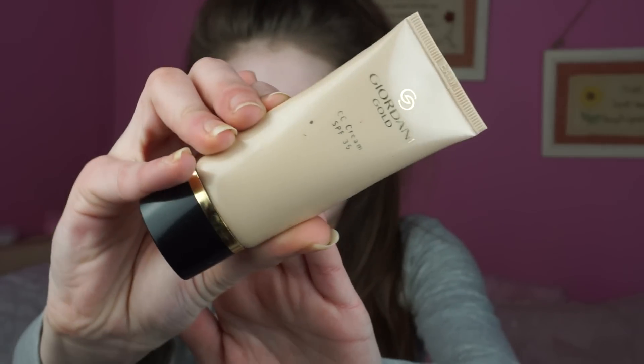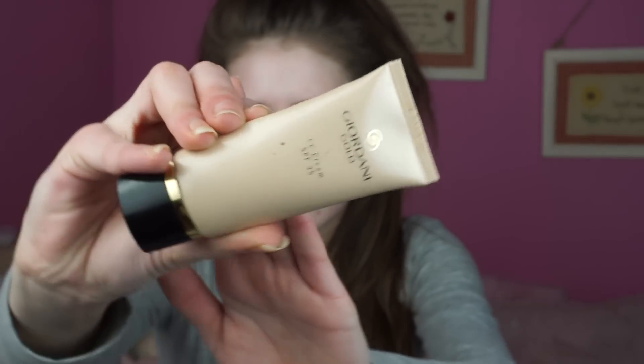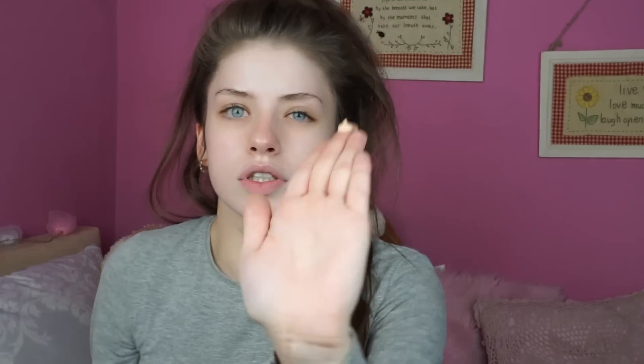First, what I like to do is start off with a CC cream — it's basically the same thing as a BB cream. I've been loving this one lately: it's the Giordani Gold CC Cream SPF 35 by Oriflame. It's just this really pretty packaging.